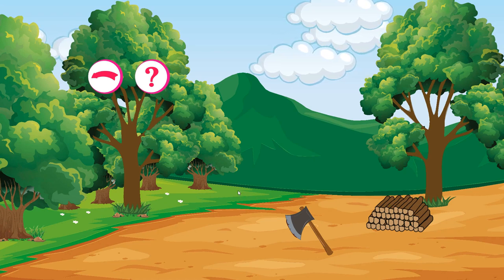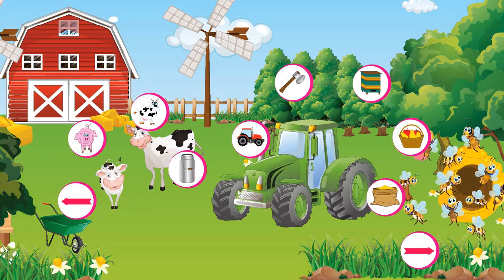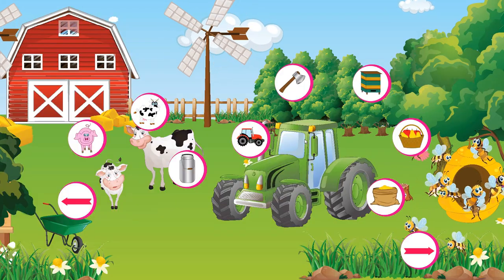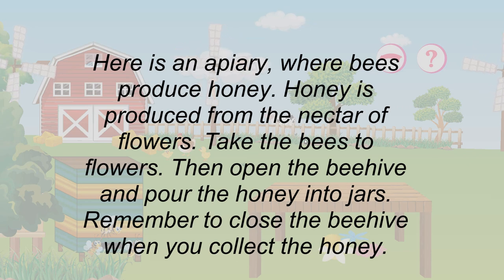Here is an apiary where bees produce honey. Honey is produced from the nectar of flowers. Take the bees to flowers, then open the beehive and pour the honey into jars. Remember to close the beehive when you collect the honey.